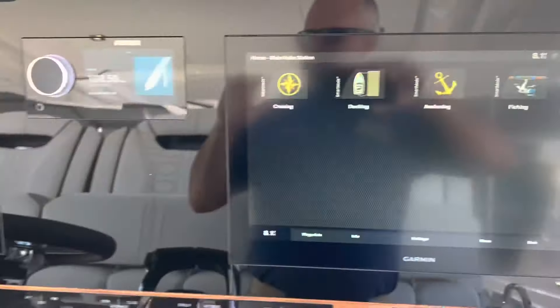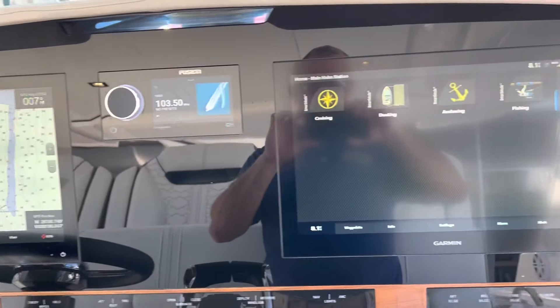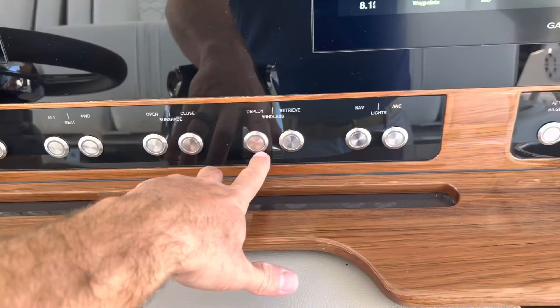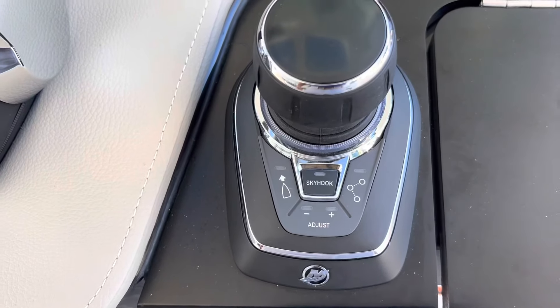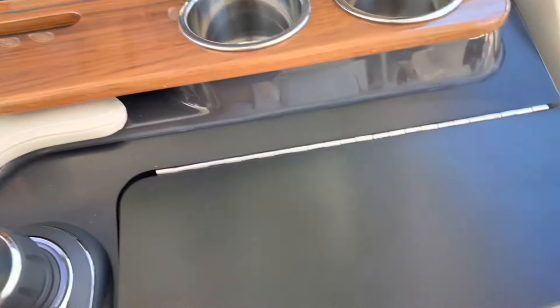Looks like twin 16-inch screens on the dash — nice flush dash, Boca switches, backlit. All the Mercury controls, and Skyhook — that's what they call it. When you turn on the Skyhook, there are lights in the back that light up so people know it's engaged and don't swim near the props.